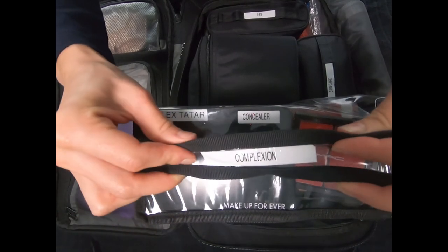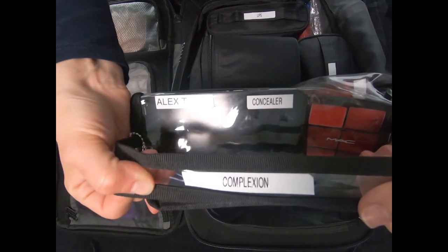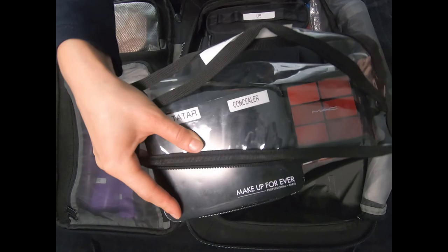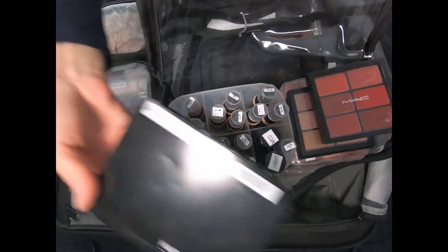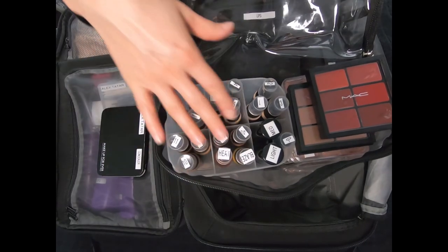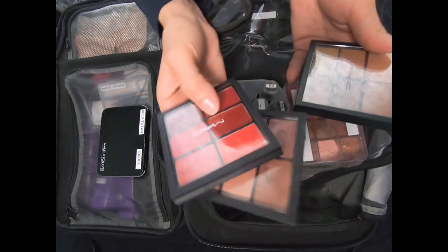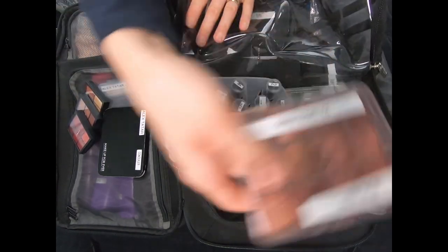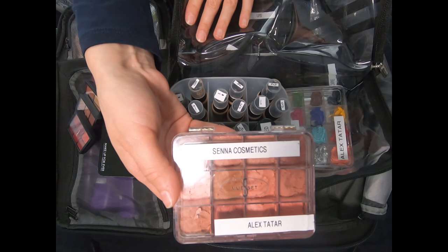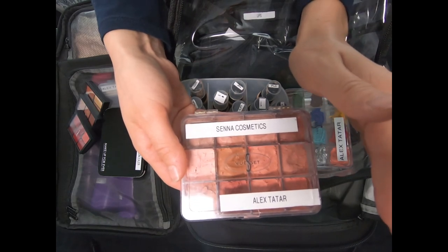This complexion bag is from Monda Studio. I have everything complexion-related in here — every cream I could possibly imagine. These are face products: Laura Mercier concealers, cream camouflage, Face Atelier (obviously a staple), some MAC stuff, some reds, neutrals, more concealers, and Senna Cosmetics — also a staple and an extremely versatile product.